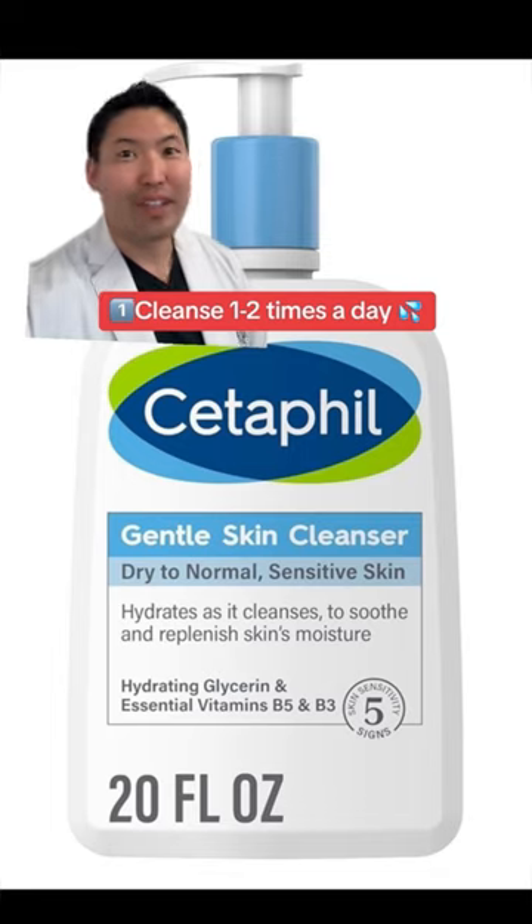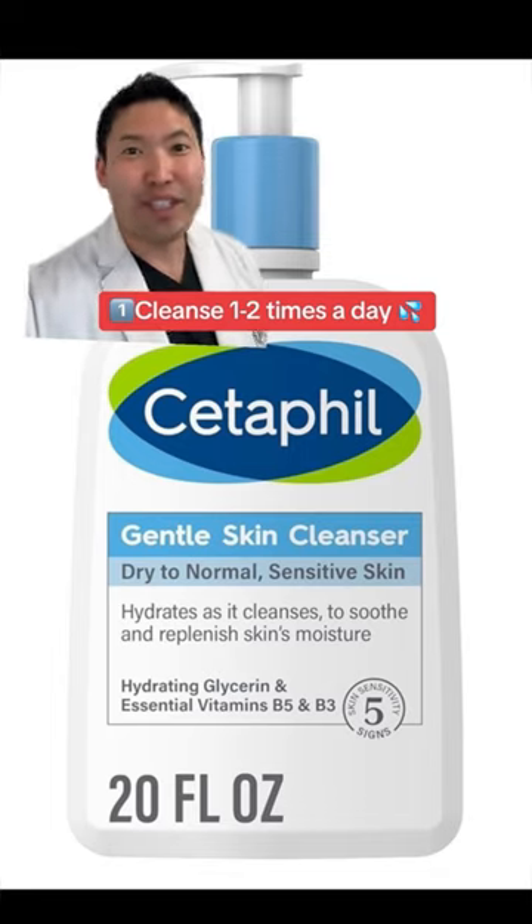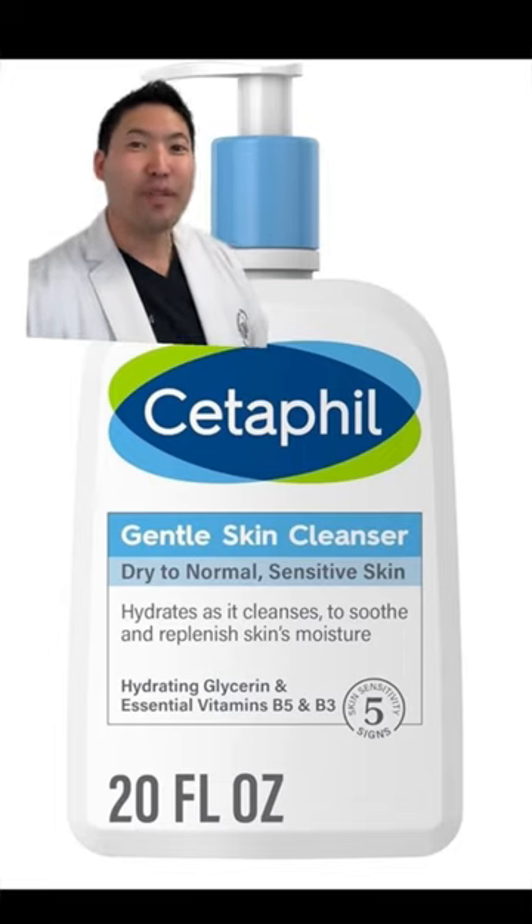Number one, use Cetaphil's Gentle Skin Cleanser. For my patients who are on acne medications that dry them out, they like this cleanser a lot. In the wintertime, you can skip that morning cleanse, but always cleanse your face in the evening before going to bed.